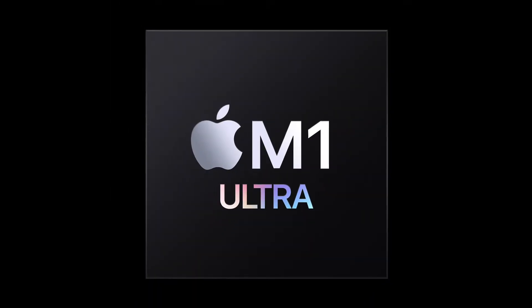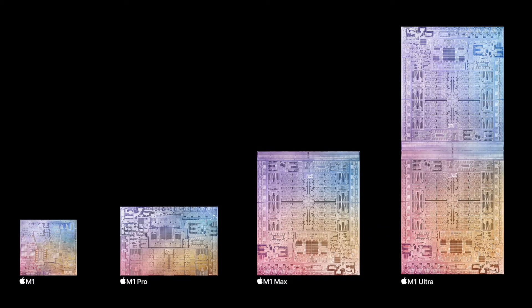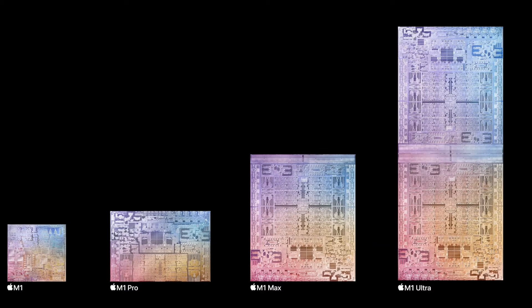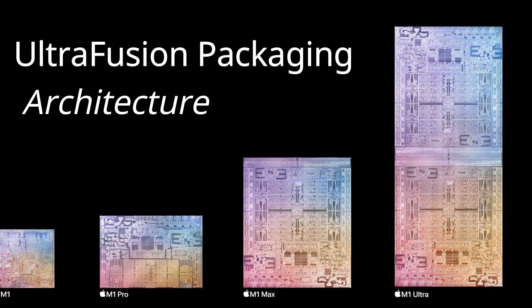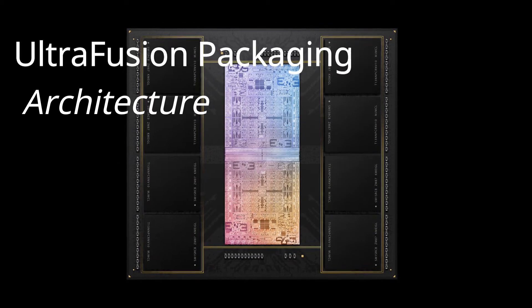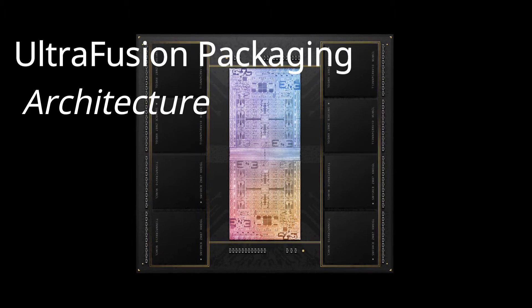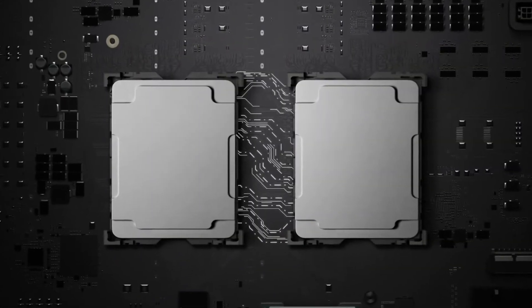Let's get started. The first thing you need to know about the new M1 Ultra chip is that Apple connected two M1 Max chips through what they call the UltraFusion packaging architecture. In similar terms, the M1 Ultra was built using the die of two M1 Max chips connected using UltraFusion, Apple's custom-built packaging architecture.